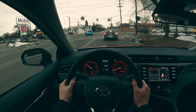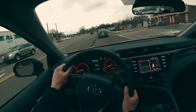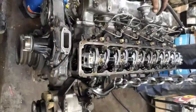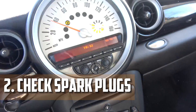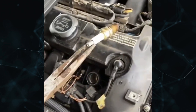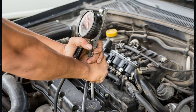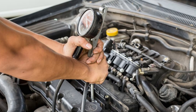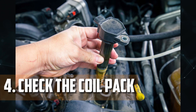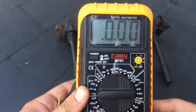Depending on the diagnostic tool being used, it might display the engine RPM at the time of the misfire or the number of misfires within a specific number of cycles. However, not all misfires will result in a DTC being logged, especially if the misfire is intermittent. If a misfire code isn't effective, the mechanic will typically start by inspecting the spark plugs and replacing any that appear damaged or worn. The mechanic will then conduct a compression test to verify the fuel, air, and spark systems are functioning properly. If the problem is with compression, a repair like changing the head gasket may be made. If there are no compression problems, the coil pack may be the issue, and its resistance will be checked using a multimeter and replaced if necessary.